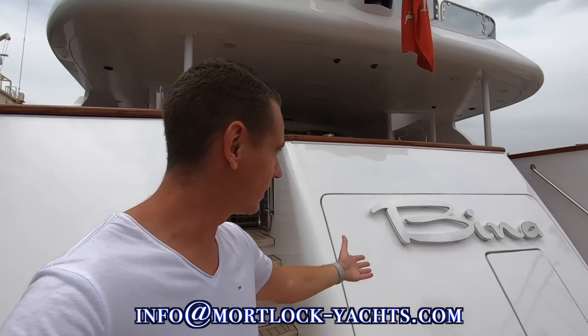If you're interested to learn more about motor yacht Bina, links are in the description box below. She has availability for the 2022 charter season, so get in touch at info@mortlock-yachts.com. Thank you all so much for watching, and thank you to the team for putting the boat together and getting everything ready for this video. See you next time — ciao!